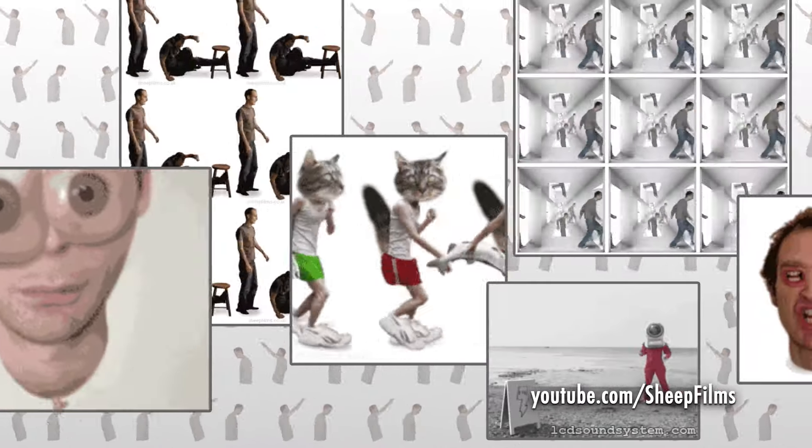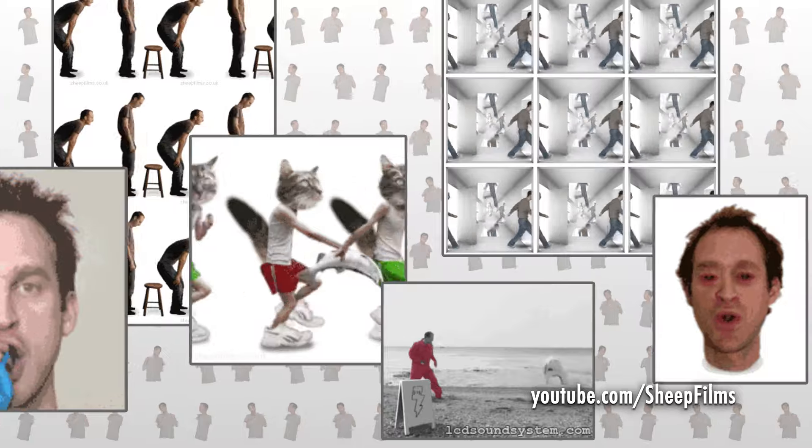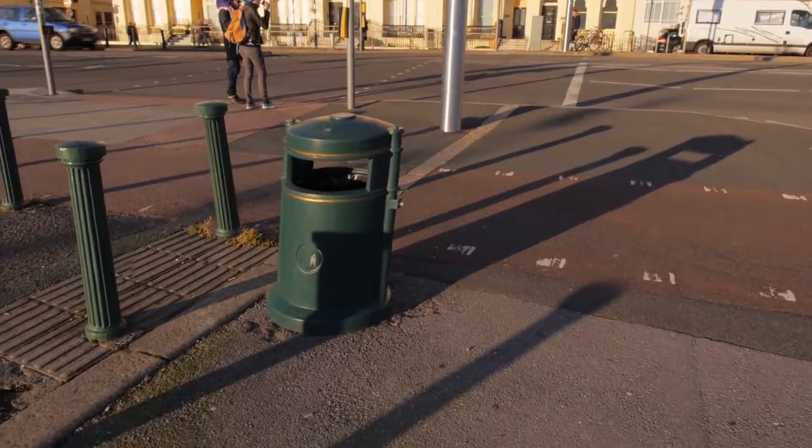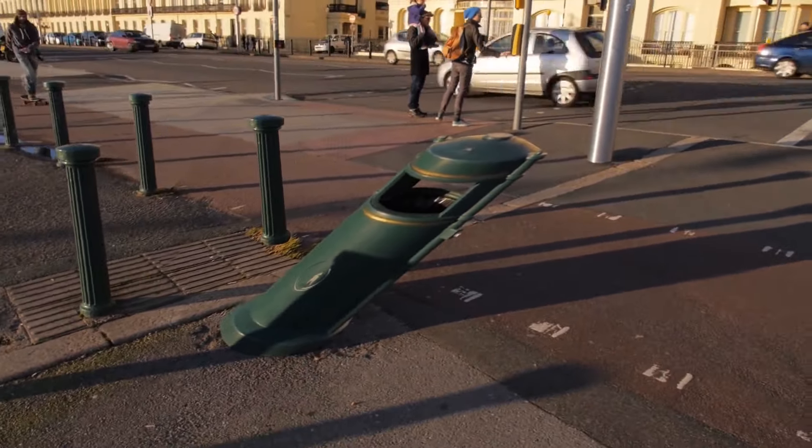Meanwhile, in another quadrant of the YouTube galaxy, a creative video maker who, incidentally, is the source behind many trippy perpetual GIFs you've probably been coming across for years, made this.